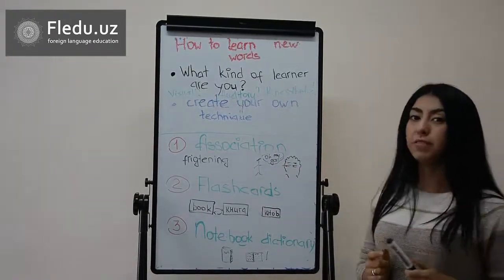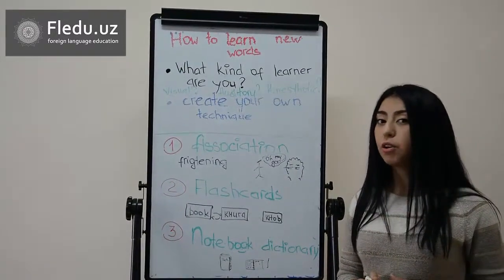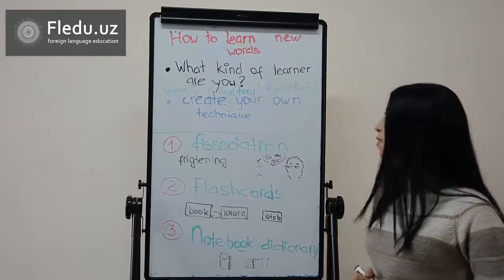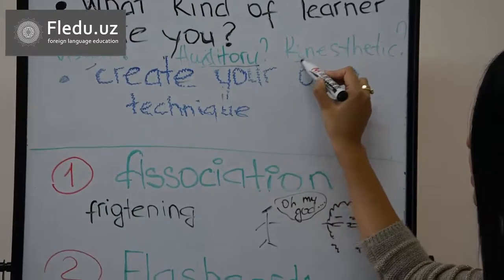One of the most effective ways of learning new words is understanding what kind of learner you are — whether you are a visual, auditory, or kinesthetic learner.